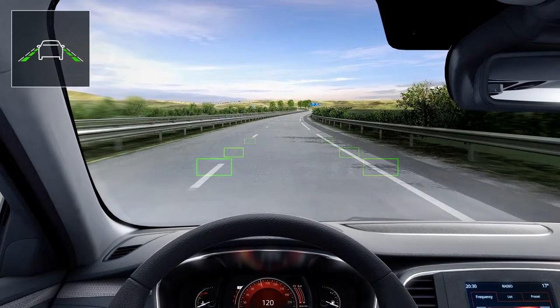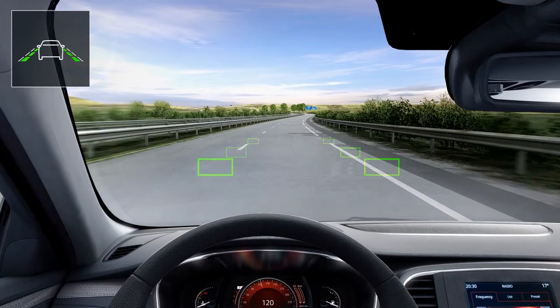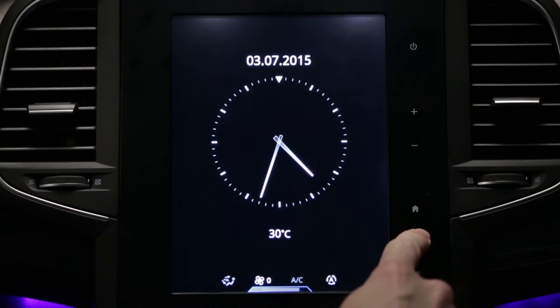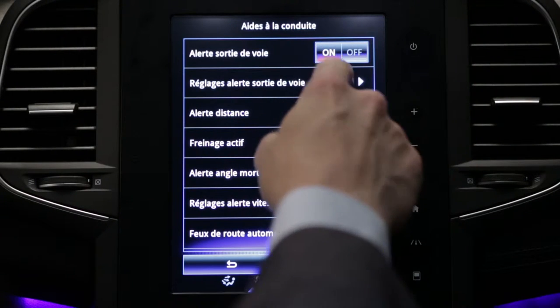The system is active at over 43 miles per hour or 70 kilometers per hour and if lines are detected. It is activated from the multifunction screen.